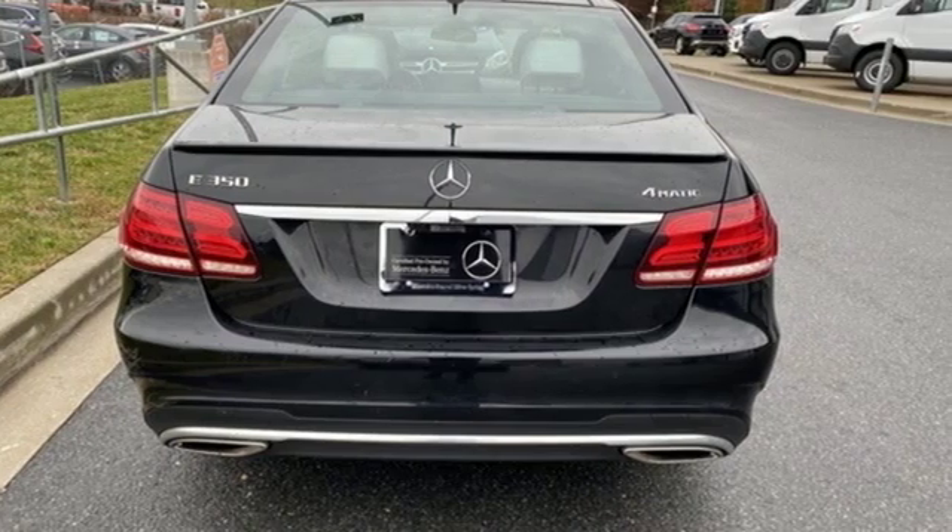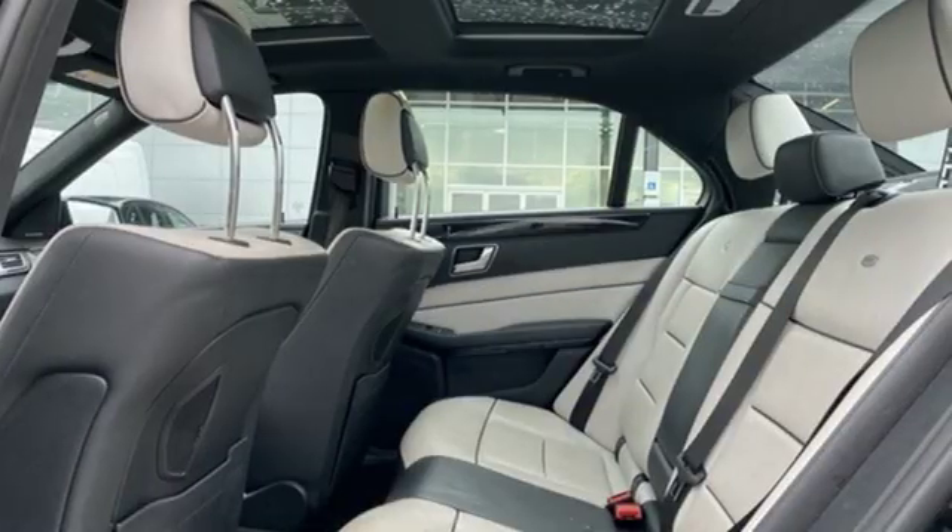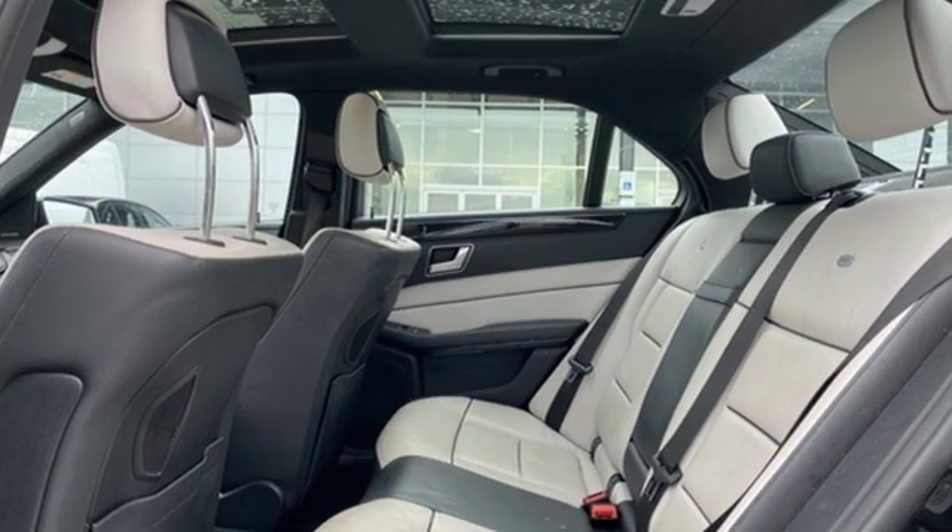It comes nicely equipped with features you'll love: external memory control, power heated mirrors, dual zone climate control, and auto dimming rear view mirror.